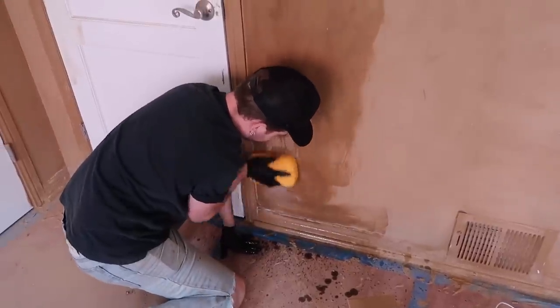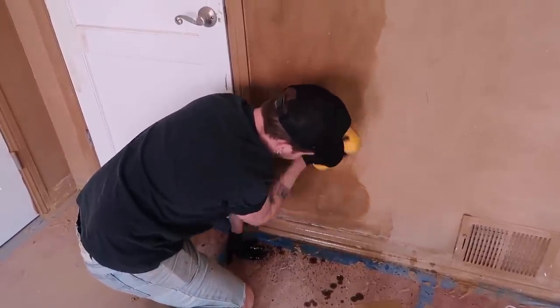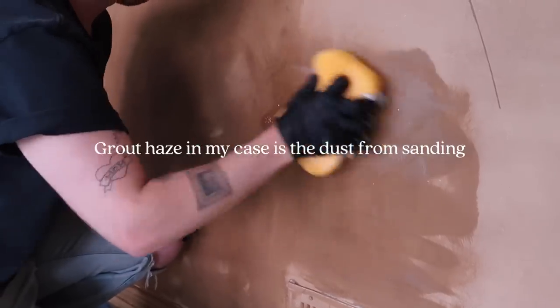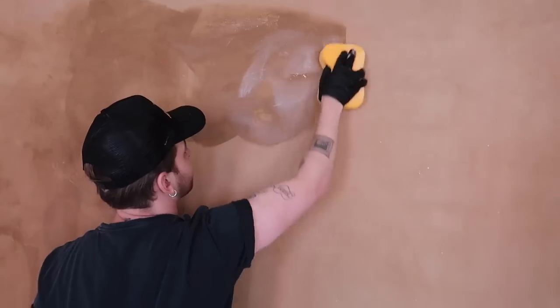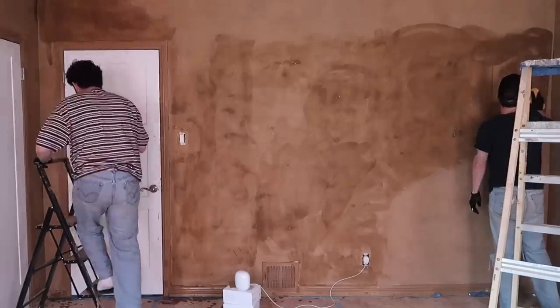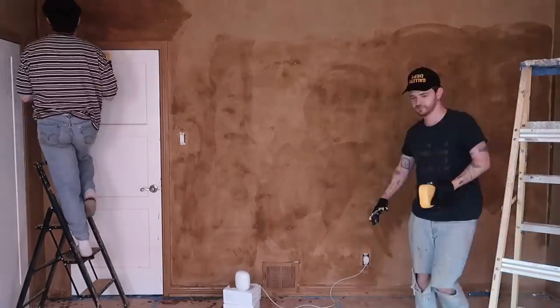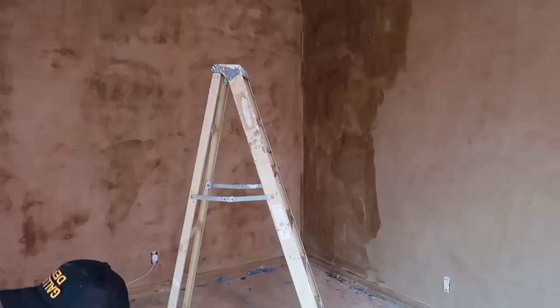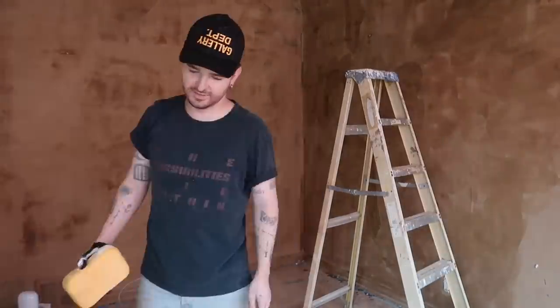The only other thing I've sealed before was the tile in my kitchen, and it created a very similar effect — it removes the chalkiness and really enhances the natural essence of whatever it is. For tile it enhances the graining; for a wall like this it enhances the movement. It also seals and protects from oil and water.